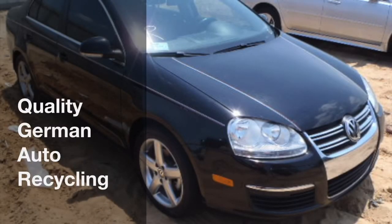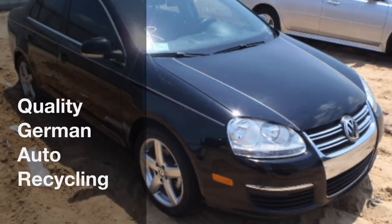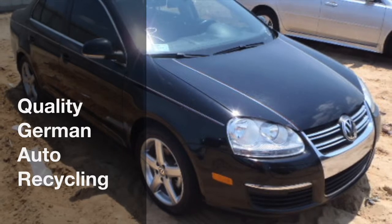Welcome to Quality German Auto Recycling. You are looking at a 2010 Volkswagen Jetta TDI.